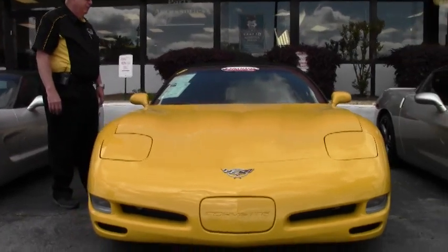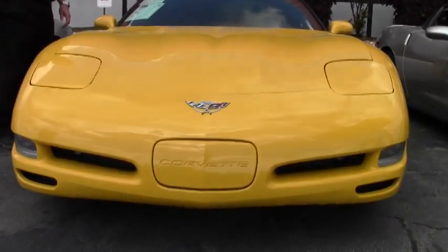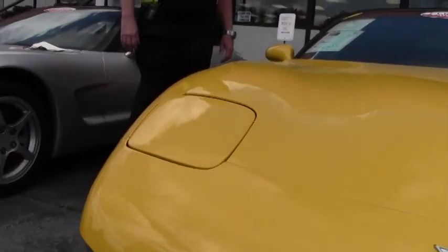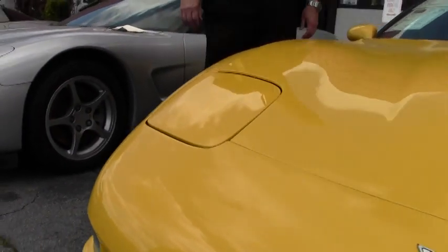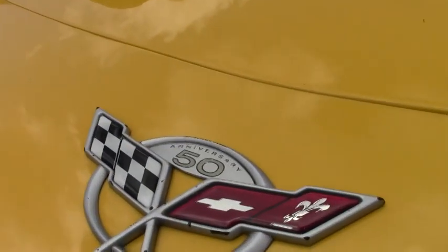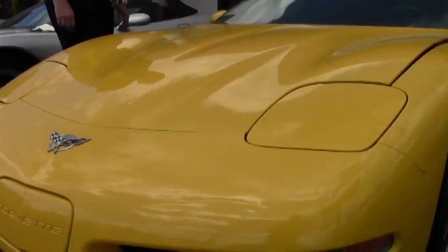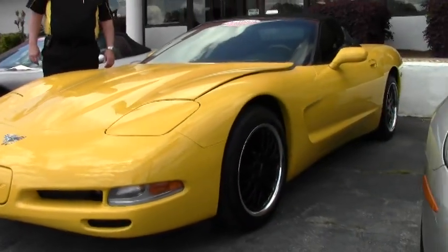It has a 355 cubic inch LS1 with automatic transmission, heads-up display. Being a 1SB, you have the Bose stereo, the dual power sport seats, memory package, tilt, and a performance cat-back exhaust system that sounds very nice.